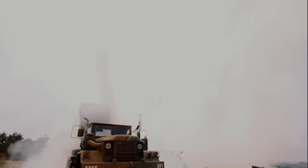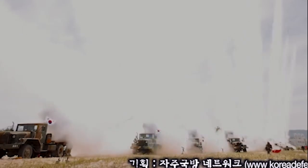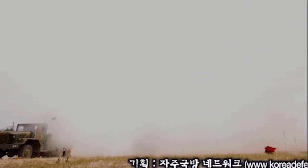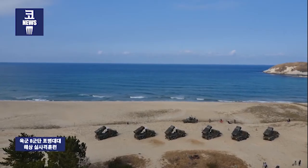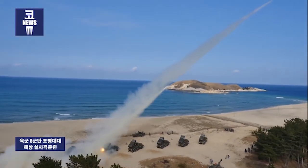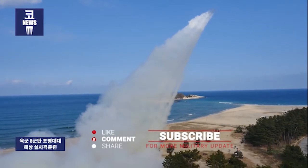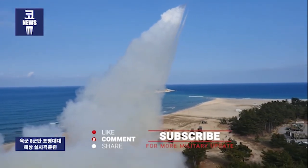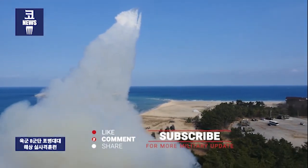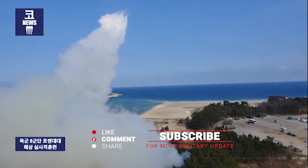It can fire two types of rockets: the standard K-30 and the K-33 extended range rocket. The standard K-30 rocket is 2.4 meters long and weighs 54 kg, with a maximum range of 23 kilometers. The K-33 is 2.53 meters long, weighs 64 kg, and has a maximum range of 36 kilometers. The rockets can be equipped with two types of warheads, including the conventional HE and pre-fragmented HE containing 16,000 steel balls.